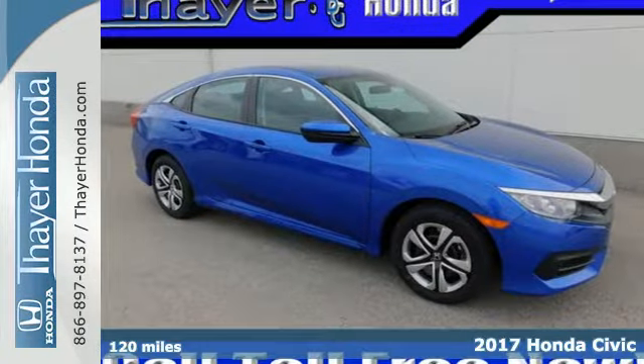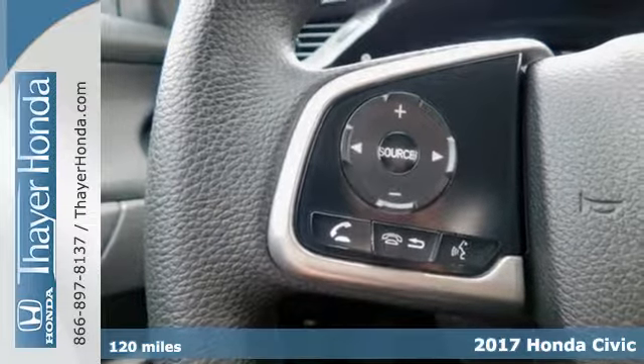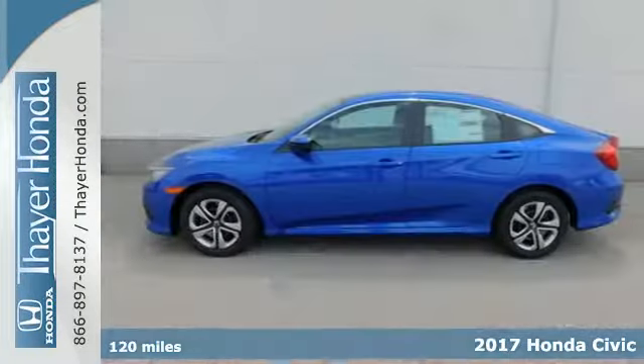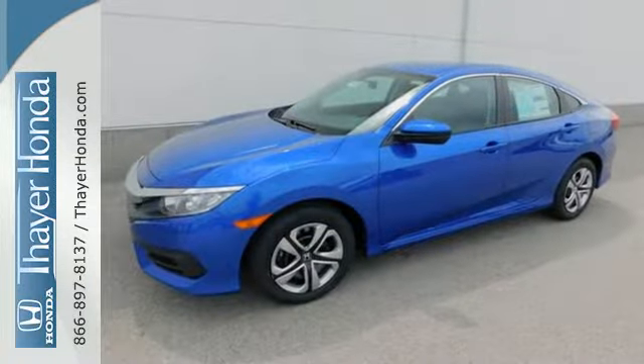Here's a 2017 Honda Civic Sedan. With an energetic and unmistakable exterior, this thoughtfully designed Civic never plays catch up, continuing to push the boundaries of automotive engineering.